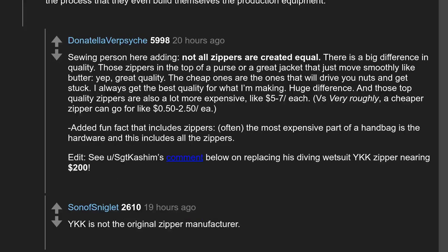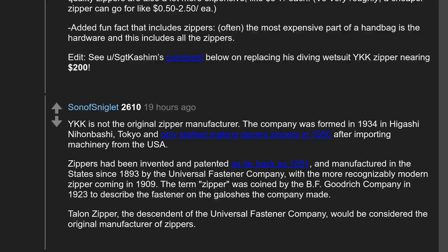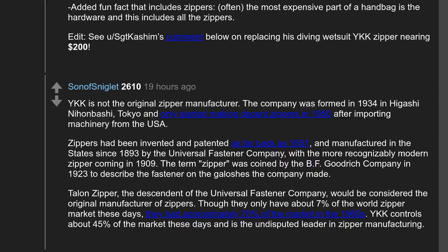YKK is not the original zipper manufacturer. The company was formed in 1934 in Higashi-Hobashi, Tokyo, and only started making decent zippers in 1950 after importing machinery from the USA. Zippers had been invented and patented as far back as 1851, and manufactured in the States since 1893 by the Universal Fastener Company, with the more recognizably modern zipper coming in 1909. The term 'zipper' was coined by B.F. Goodrich Company in 1923. Talon Zipper, the descendant of the Universal Fastener Company, would be considered the original manufacturer, though they only have about 7% of the world zipper market today, down from approximately 70% in the 1960s. YKK controls about 45% of the market and is the undisputed leader in zipper manufacturing.